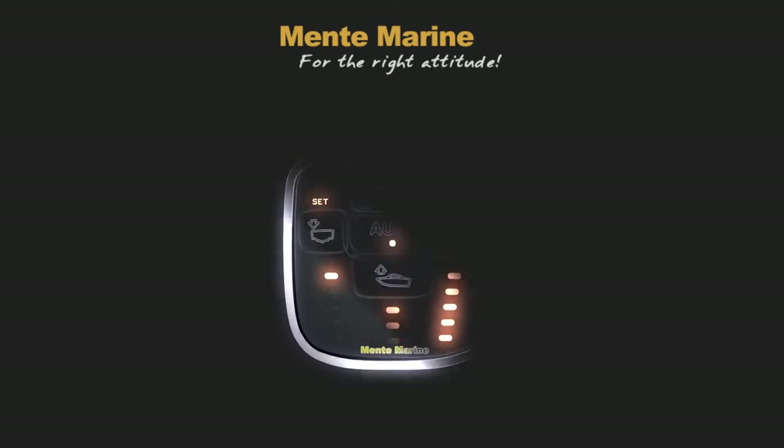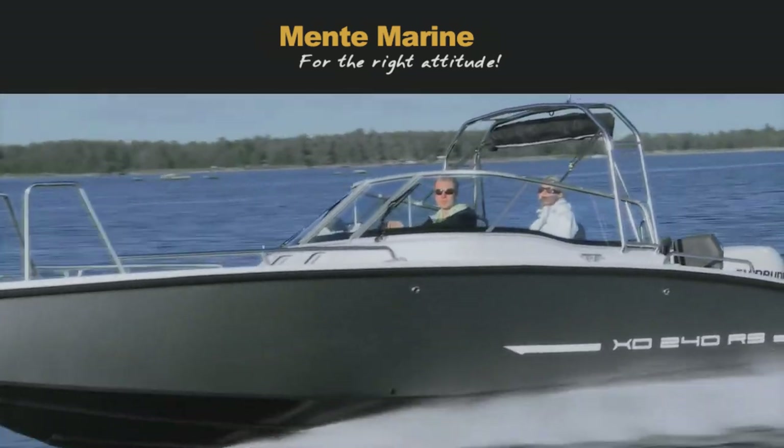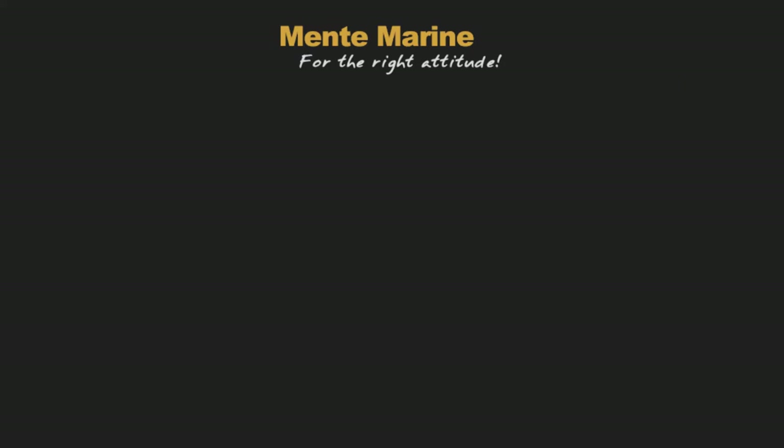The ACS Attitude Control System from Mentum Marine will get you faster on the plane, put your boat in proper trim and correct listing every time you go out, making for a smooth and enjoyable ride for you and your passengers.